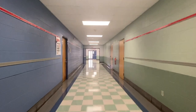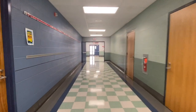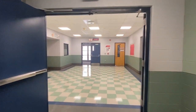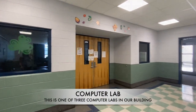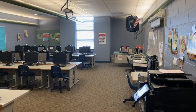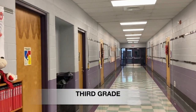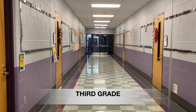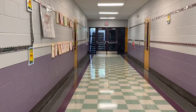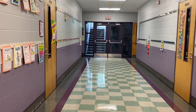Continuing down the hallway past the nurse's office, we make our way toward our next computer lab and toward third grade. This is again one of three computer labs in the building. Right across from our computer lab we would find our third grade hall. Third grade has six classrooms, and we're going to pop in and check in on one of the classrooms.